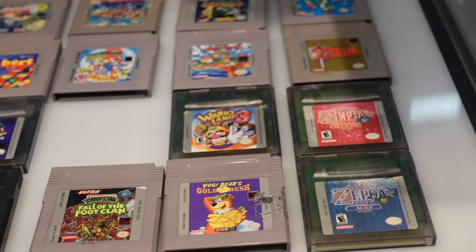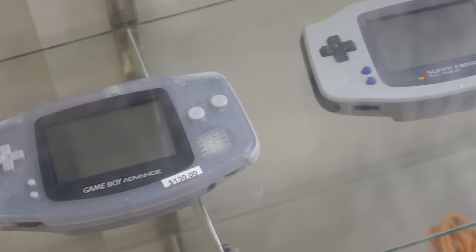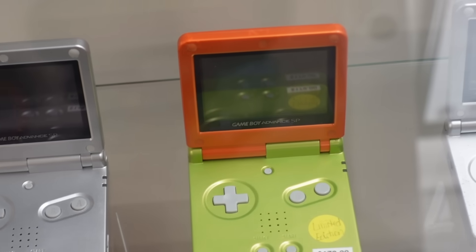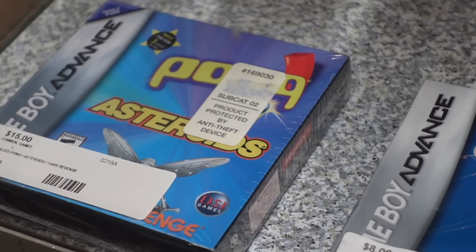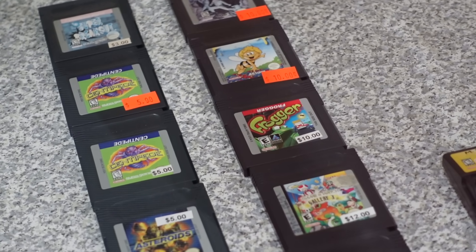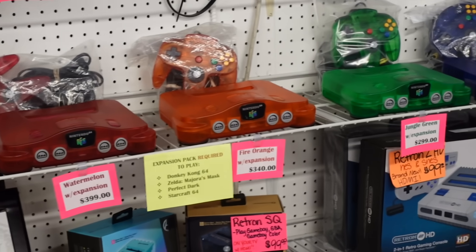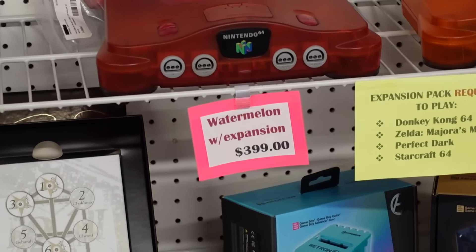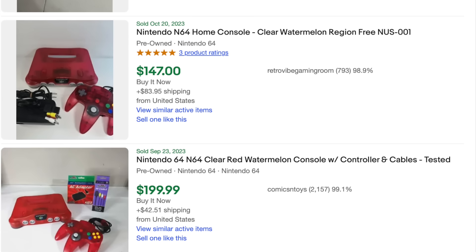It continues to get worse from here. Their handheld consoles were all well over $100 each and they didn't come with anything at all. There were a bunch of shovelware games for $2 each, which was nice to see — maybe some of them are a diamond in the rough. They also had a ton of cheap original Game Boy games and a decent amount of cheaper DS games. But just when I try and find something positive to say, above those cheap games was a $400 N64, which on eBay sells for less than half that price regularly.